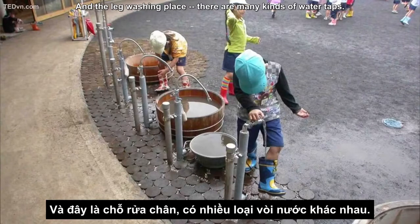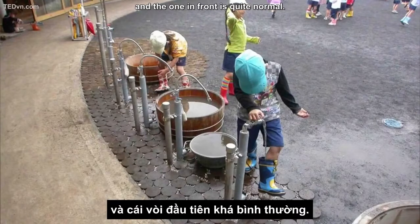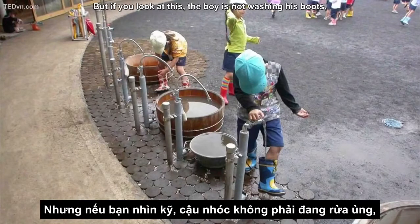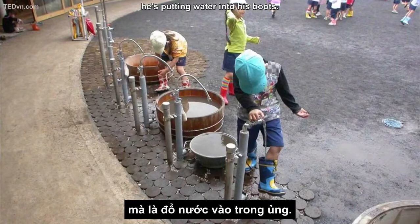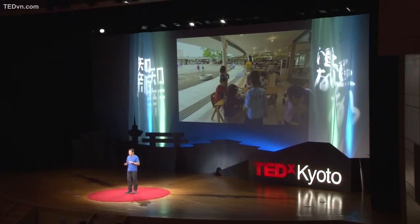And the leg washing place — there are many kinds of water taps. You see the flexible hose — that is the one to spray water at your friends. And there's a shower. The one in front is quite normal. But if you look closely, the boy is not washing his boots; he is putting water into his boots.